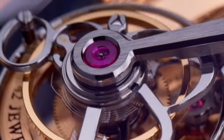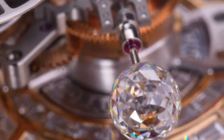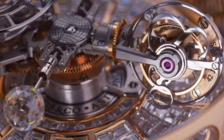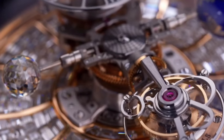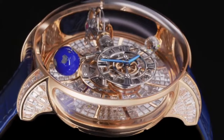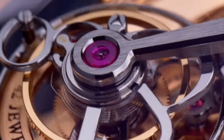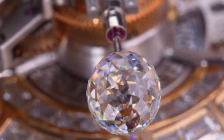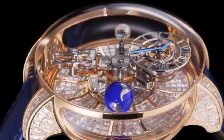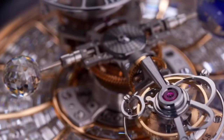Rose gold. Technical features: movement caliber exclusive manual winding JING 40, number of components 339. Other functions: hours and minutes. Power reserve 35 hours, frequency 21600 VPH, number of jewels 42, high-grade hand finishing. Vertical movement with four arms, full revolution in five minutes around the central axis. Strap material alligator, clasp 18K rose gold folding buckle invisibly set with 18 baguette white diamonds, 1.14 carat. Dial material titanium, hands blued, exclusive Jacob & Company shape.